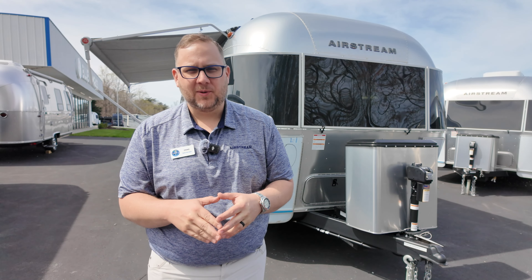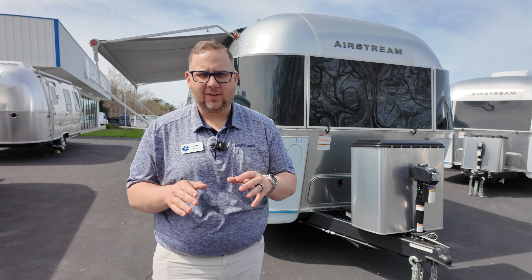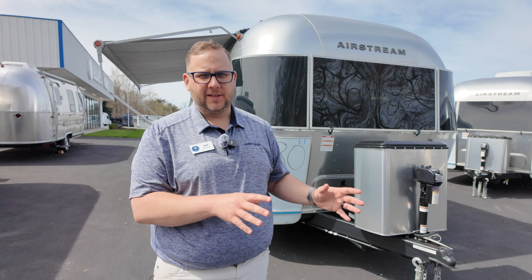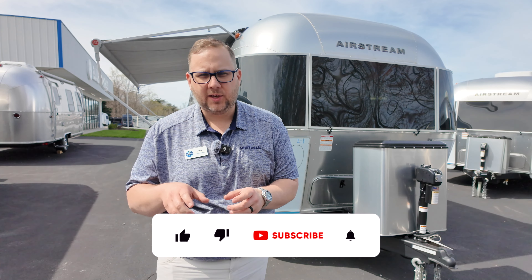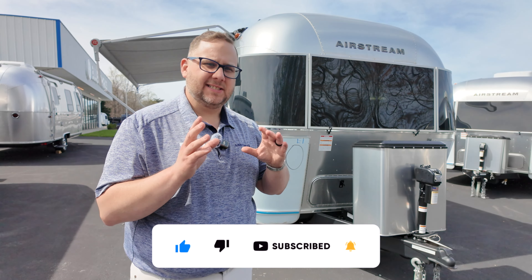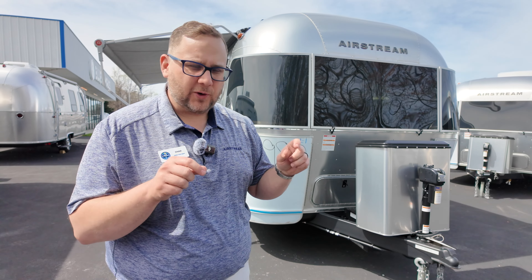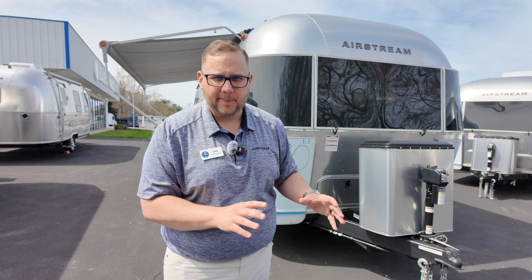Hey folks, it's Chad here at Airstream in Greensboro. Behind me I have the all-new 2024 Airstream Flying Cloud 25 front bed. This is the full walkthrough, so I'm going to go into a lot of detail about this camper. If you're looking for a shorter video, we have that linked above — that one features my wife Laura and covers the inside and outside as well. We're going to jump into a full walk of the inside and outside, showing the top and the bottom.